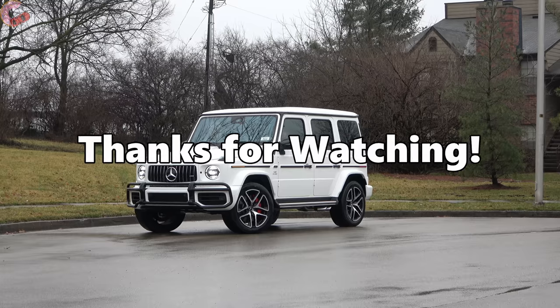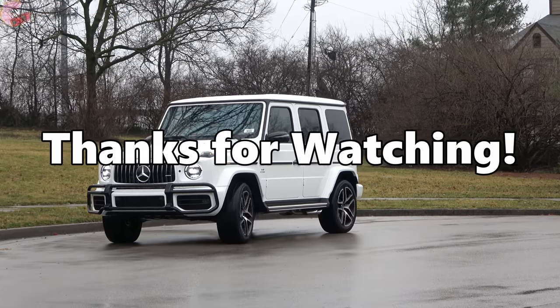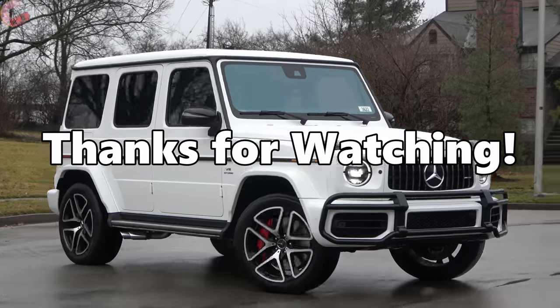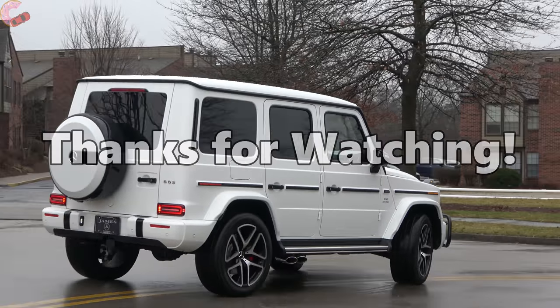That's it for this quick video about the expense of carbon fiber. This is a new kind of video for us, so make sure you head down to the comment section and give us some feedback on what you thought. We'll see you next time — take care.